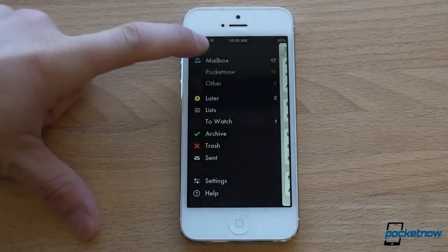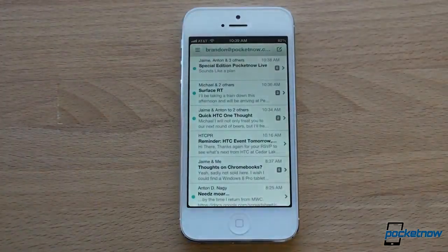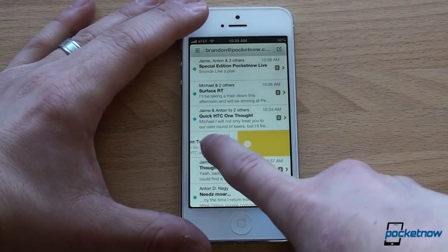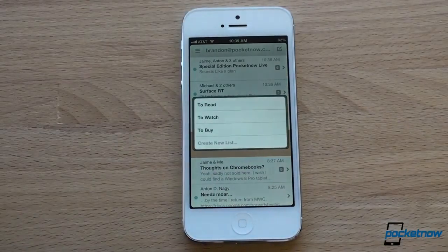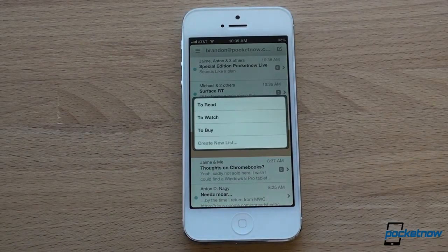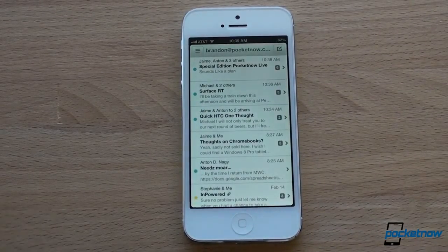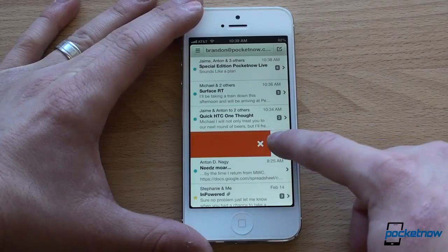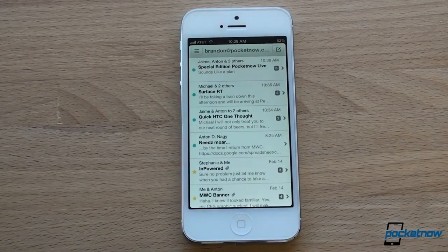Really brilliant idea — a great way to sort of arbitrage your email. There are two other actions. You can slide all the way to the left and apply a label. You can set up these labels in Gmail — just a super fast way to apply labels. And one other thing you can do: if you slide to the right and then all the way to the right, it will permanently delete the message or put it into your trash in Gmail.